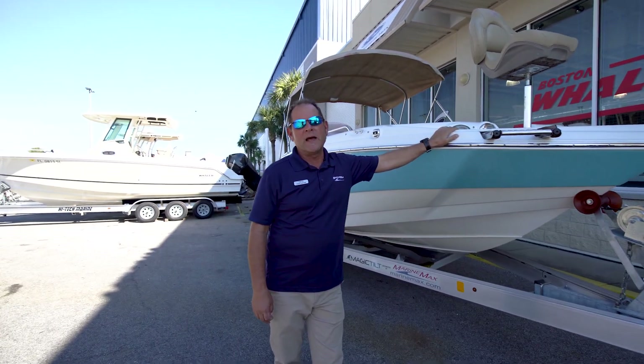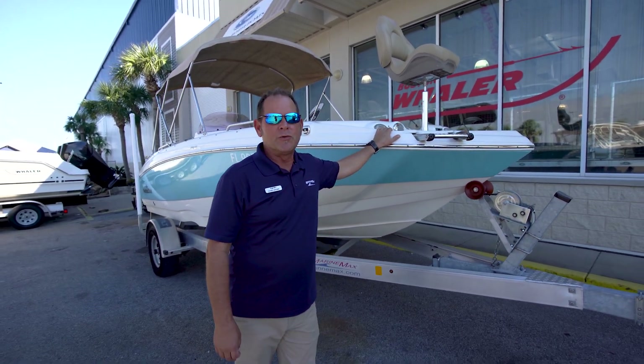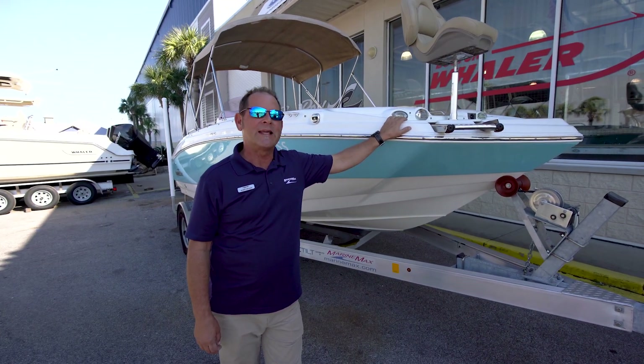Hey, Kenny Brown here with MarineMax here in Panama City Beach. I wanted to take a couple of minutes and show you this just now traded-in, awesome 2019 Nautic Star 193 SC.